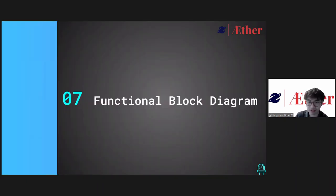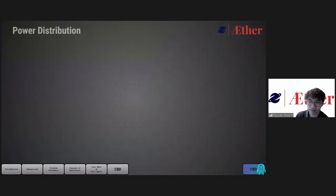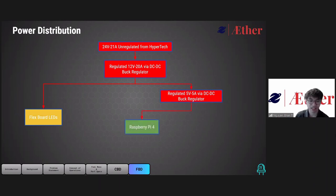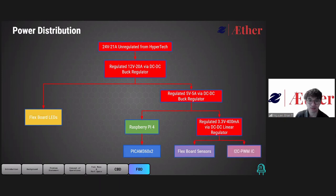We'll now delve deeper into our system with the functional block diagram, starting with our power distribution, which is the graphical representation of our power system architecture. Starting with 24 volts regulated from Hypertech, it will be regulated down to 12 volts, used mainly for the LED flex boards. Next it will be regulated down to 5 volts to power the Raspberry Pi 4 and the PiCam 360. Lastly, it will be regulated again to 3.3 volts, used to power the flex board sensors and the I2C to PWM IC.